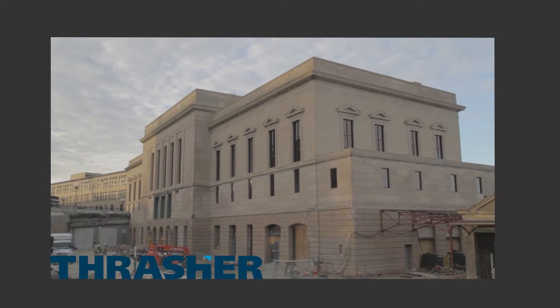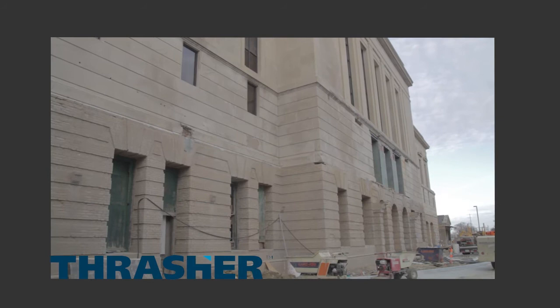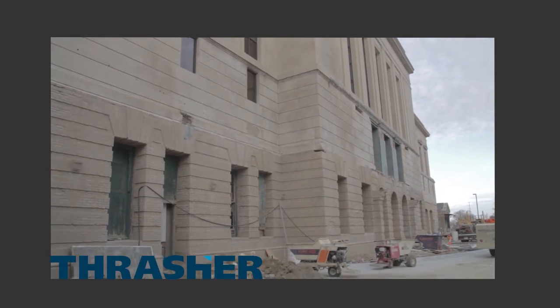The local ABC television affiliate recently acquired this historic abandoned train station to be remodeled as a state-of-the-art broadcast and web media facility. This remodel included the re-support of an interior multi-width brick wall.